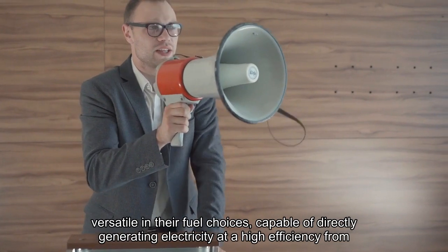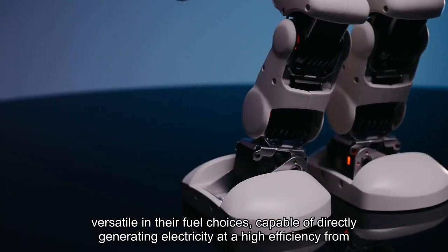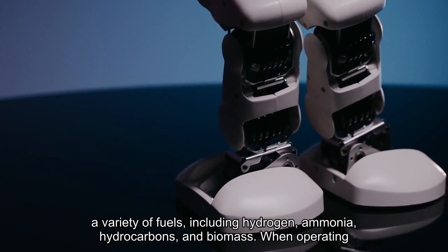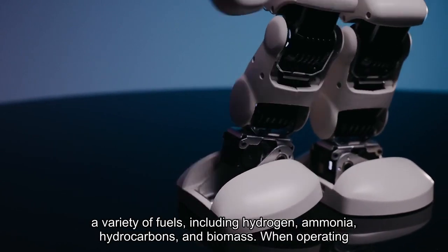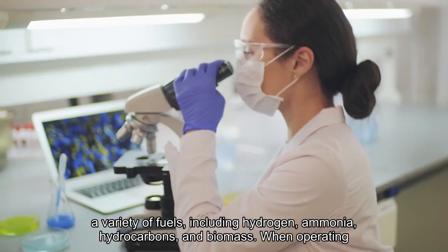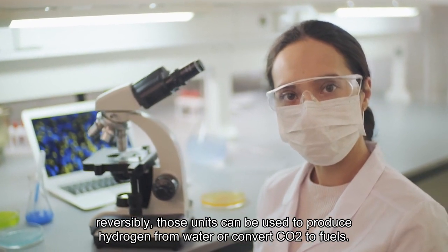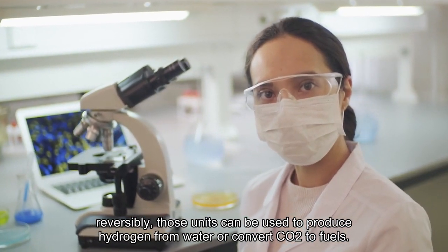The units are versatile in their fuel choices, capable of directly generating electricity at high efficiency from a variety of fuels, including hydrogen, ammonia, hydrocarbons, and biomass. When operating reversibly, those units can also be used to produce hydrogen from water or convert CO2 to fuels.